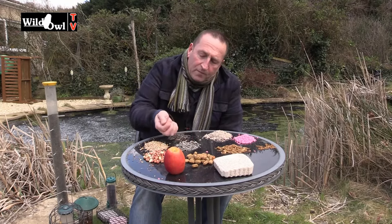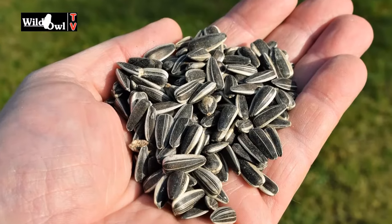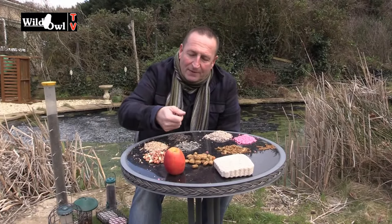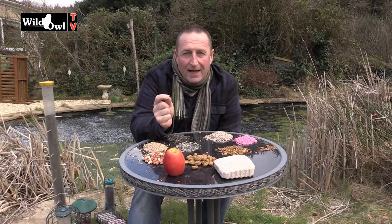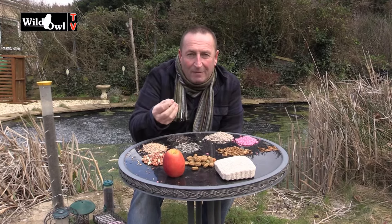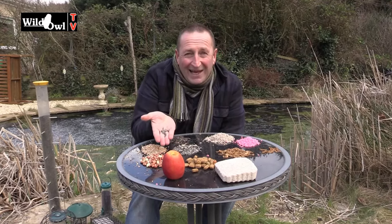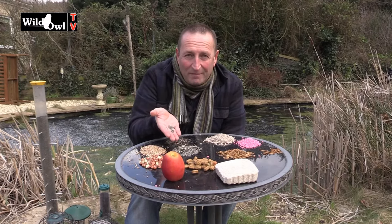Moving on to striped sunflower seeds. Striped and black sunflower seeds are relatively cheap to buy. The thing to remember is that these have very hard husks on the outside. A lot of birds cannot actually get into the seed — they break them open to reach the kernel inside. So for striped sunflower seeds, a lot of birds can't make use of them. Quite frankly, they're a waste — I don't buy them.